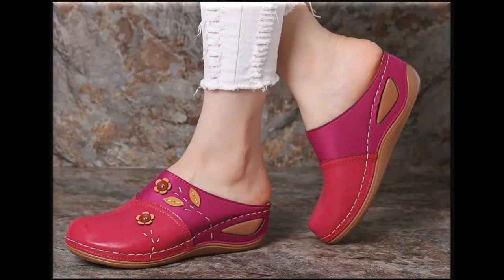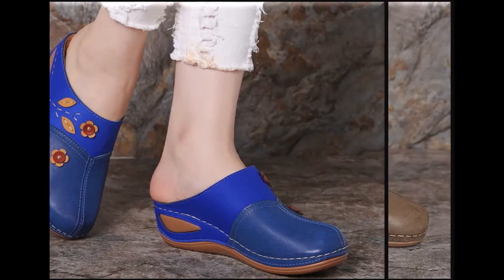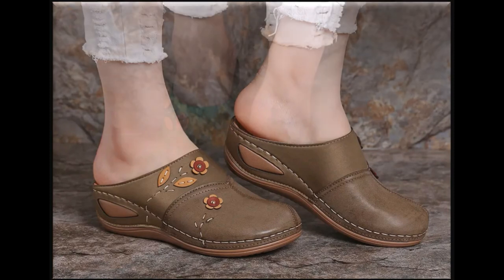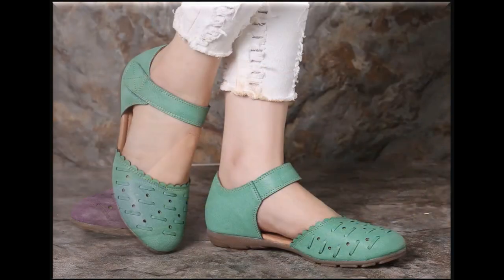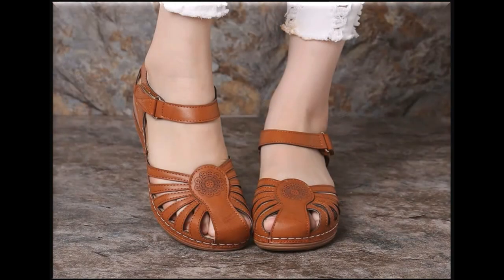Assalamualaikum viewers, welcome back to my channel SP Leo Friends. Hopefully you all are doing well. Today I am sharing one of a very stylish and beautiful collection of round toe and closed toe sandals with you. This is one of the best collections in which you find different sandals and slipper designs which are best for your casual wear and formal wear, with beautiful eye-catching colors and very different types of designs.